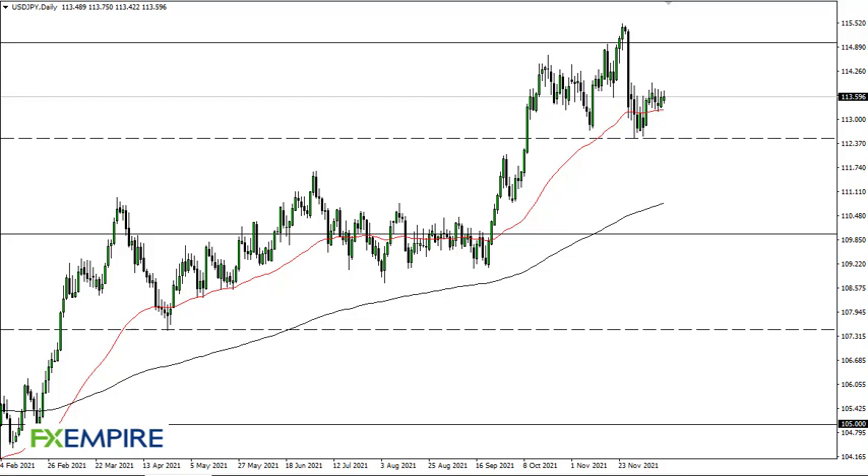I'm FX Empire, this is Chris taking a look at the US dollar Japanese yen. The dollar yen has shown itself to kind of hang around 114 or so — that's an area that is significant resistance. But if we can break above there, then I think we go higher. 112 and a half underneath continues to be support. At this point I think we've just got a consolidation range that we're going to hang around in between now and the end of the year.